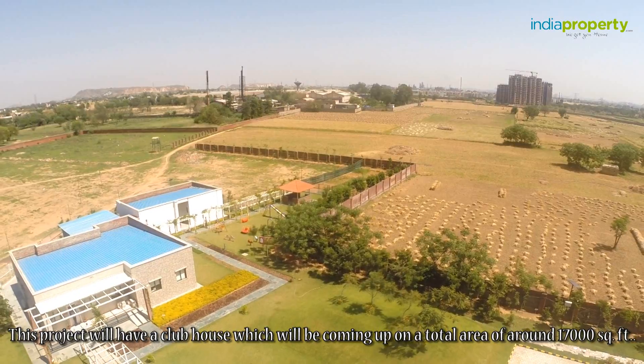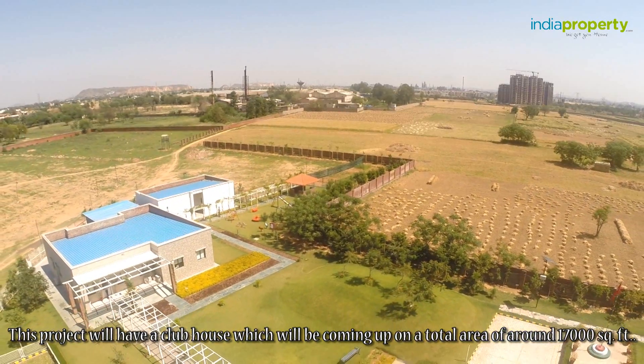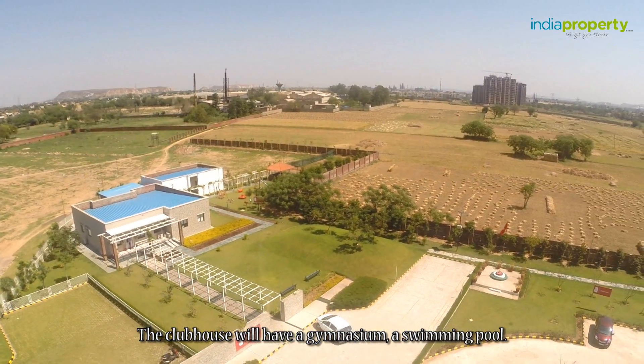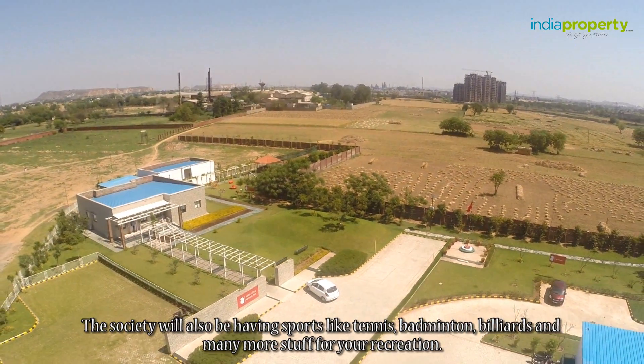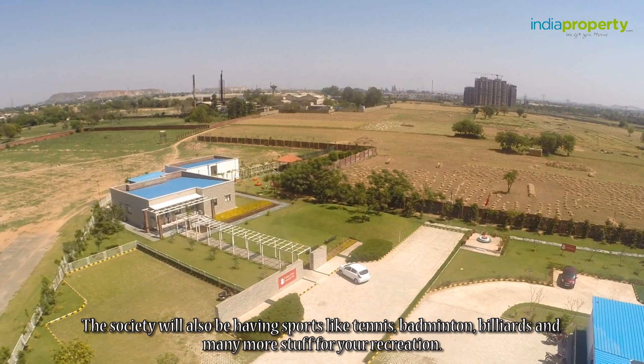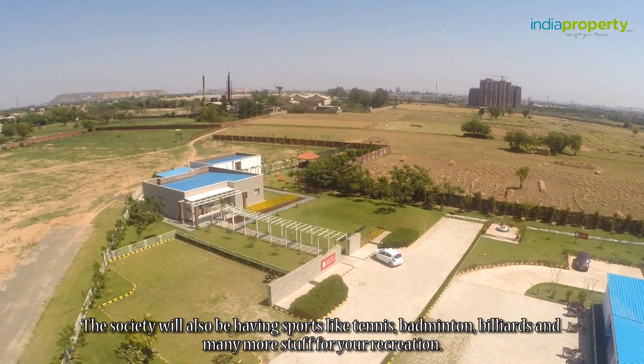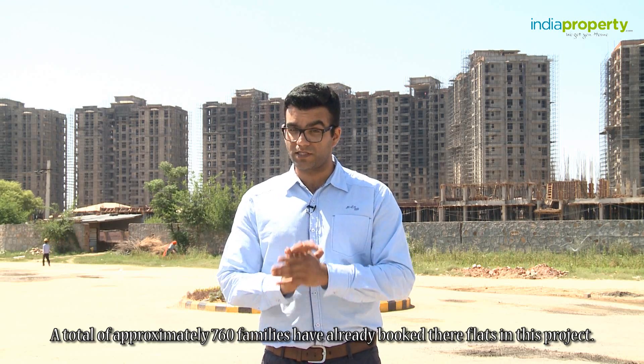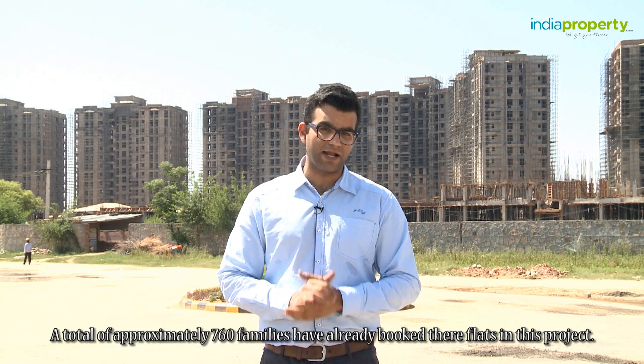This project will have a clubhouse coming up on a total area of around 17,000 square feet. The clubhouse will have a gymnasium and a swimming pool. This society will also have sports like tennis, badminton, billiards, and many more recreational activities. A total of approximately 760 families have already booked their flats in this project.